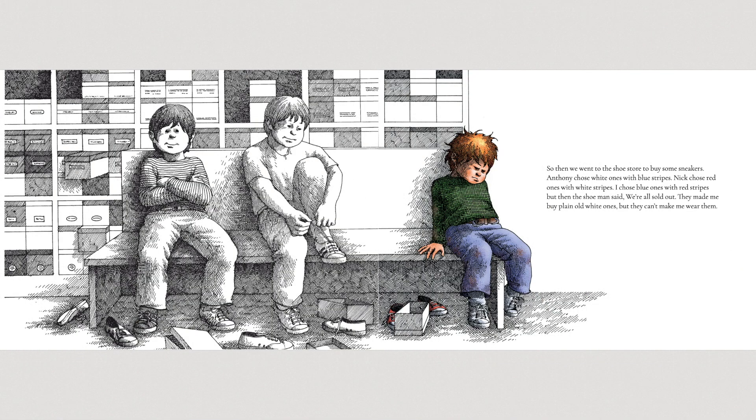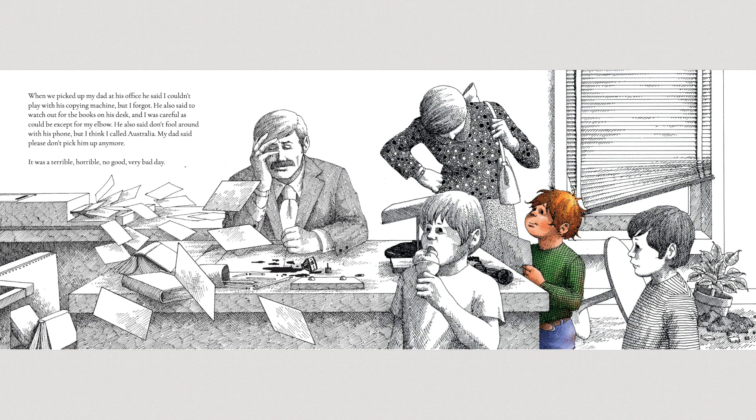So then we went to the shoe store to buy some sneakers. Anthony chose white ones with blue stripes. Nick chose red ones with white stripes. I chose blue ones with red stripes, but then the shoe man said we're all sold out. They made me buy plain old white ones, but they can't make me wear them. When we picked up Dad at his office, he said I couldn't play with his copying machine, but I forgot. He also said to watch out for the books on his desk, and I was as careful as could be, except for my elbow. He also said don't fool around with his phone, but I think I called Australia. My dad said please don't pick him up anymore.